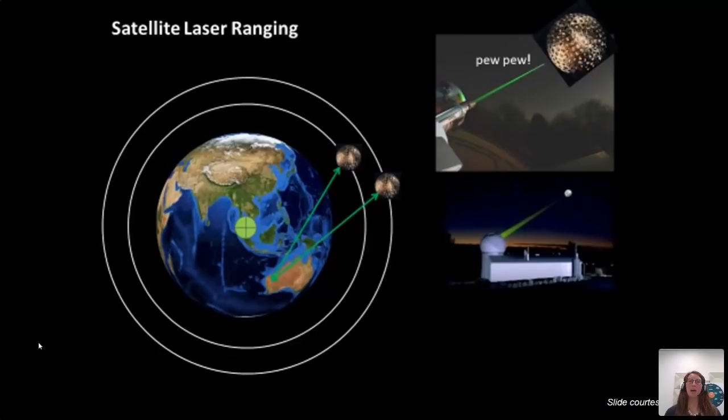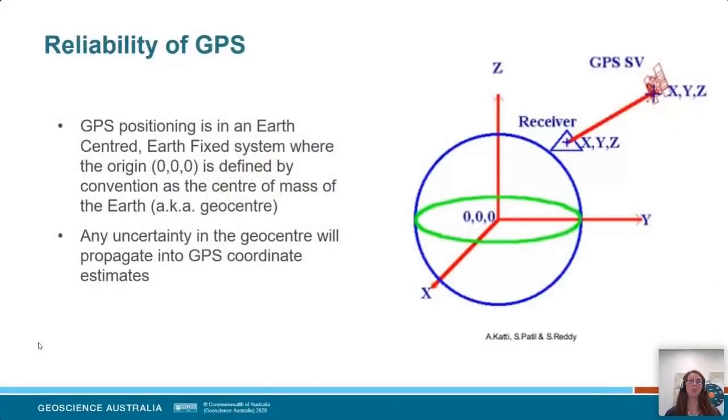Now let's talk about how the centre of mass relates to GPS. GPS positioning is in an Earth-centred, Earth-fixed system where the zero-zero point — the origin — is defined by convention as being coincident with the Earth's centre of mass. We've just learned that centre of mass can move, so there's going to be uncertainty in its location, and uncertainty around the motion of that zero-zero point. That uncertainty propagates directly back up into our coordinates as received on the surface of the Earth.